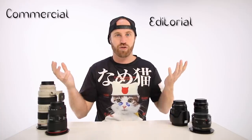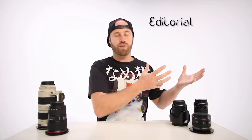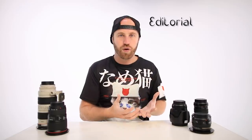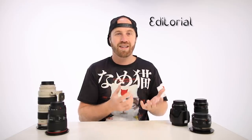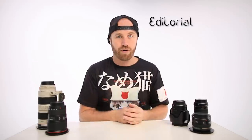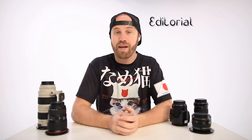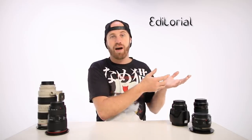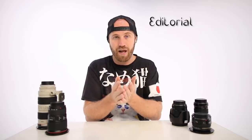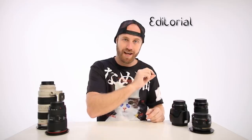When talking about stock photography we also have to talk about editorial versus commercial — they are very important. Editorial photos are news-related. If a photo has a person in it, it can legally be used as news. For example, if I'm on the streets of Tokyo and I snap an image of someone during a crazy rainstorm, and there's a weather news story somewhere in the world that buys that image, I can sell it without getting a consent form from the person I photographed because it's news.